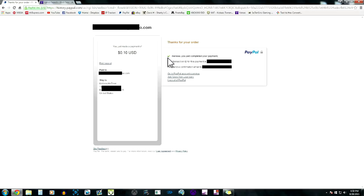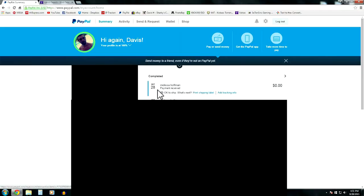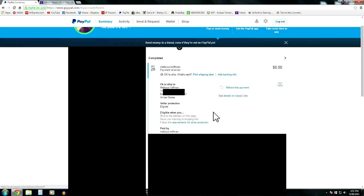Click 'Pay Now' and it says 'Thanks for your order.' Going back to my PayPal account, it shows the payment from Melissa Huffman and there's a 'Print Shipping Label' option — if you have a business you can print the label right there, stick it on the box, and drop it off at the post office. It says 'Okay to Ship.' If it says the money is pending and 'Don't Ship,' then don't ship yet because you won't be protected.